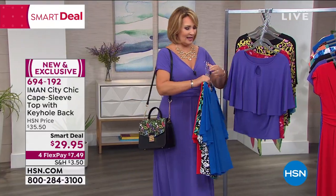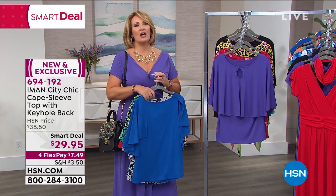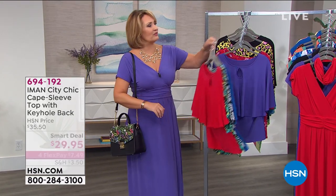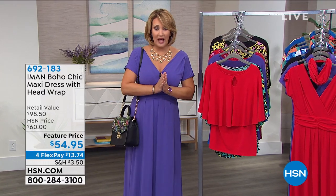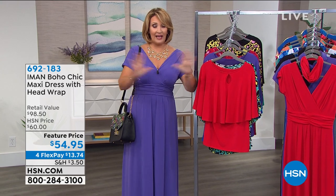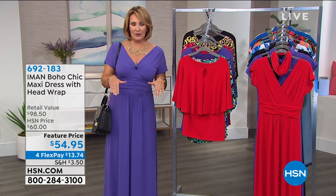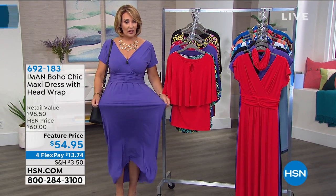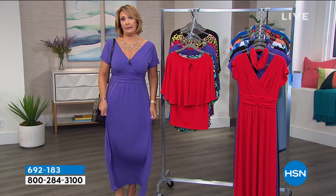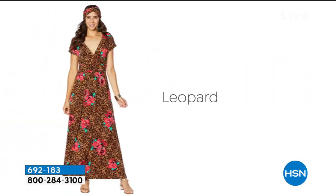We're going to jump in this hour and talk about the dress I have on. This dress is adorable, it is comfortable, it's flattering. It's a huge customer pick on hsn.com and it comes with a turban. We'll do a deep dive and talk about all the details because it's a beautiful dress. It's so forgiving — for those of us that are gaining a couple pounds, I didn't have to go up a size. I could still wear my regular size with this, which is a miracle.